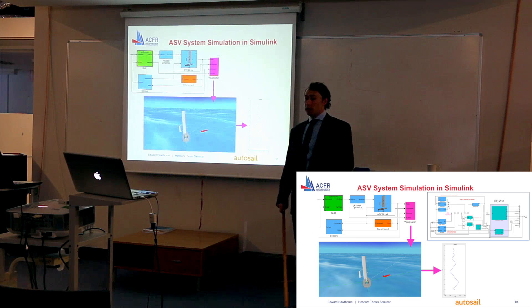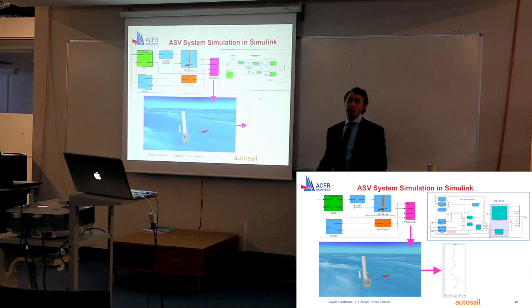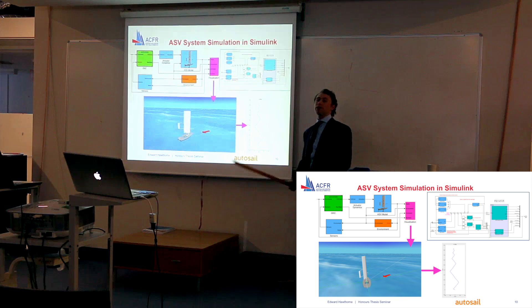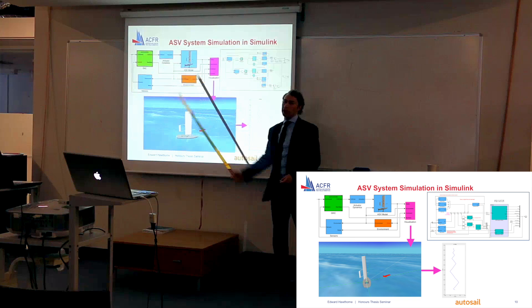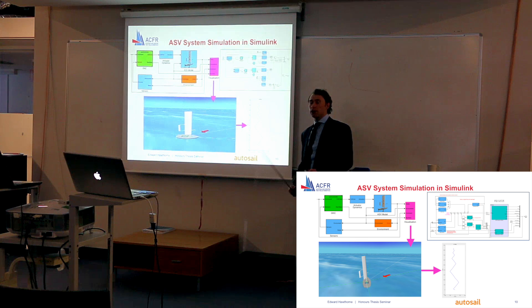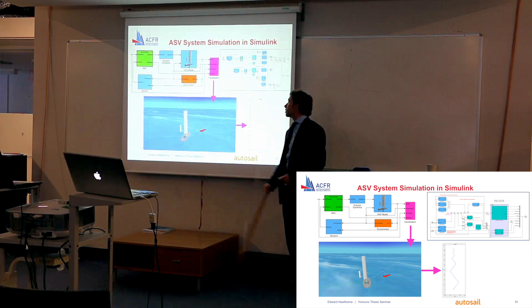This model is simulated using Simulink. At the top left is my highest-level block diagram view of that Simulink model, which has several layers of depth below it. The green GNC block contains all of my guidance, navigation, and control algorithms, and it's from this block that C code is automatically generated and deployed to the main microcontroller. I also model the actuator dynamics, the ASV kinematics and kinetics, the environment, and the sensors.